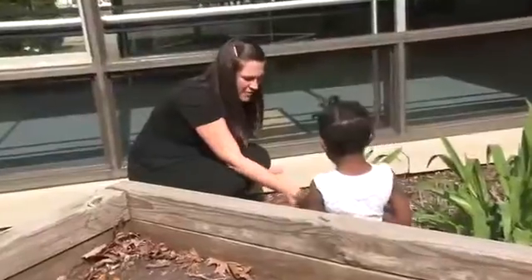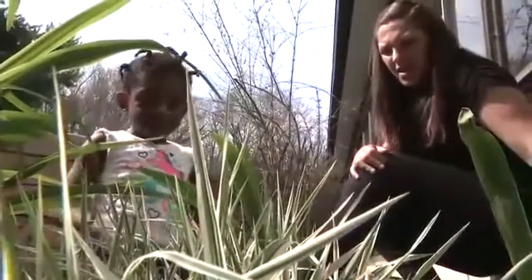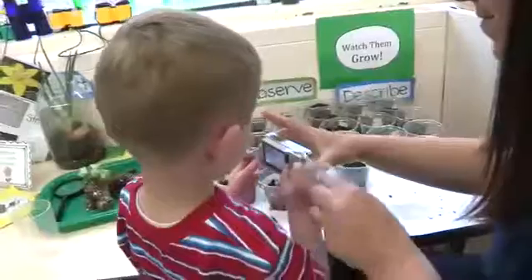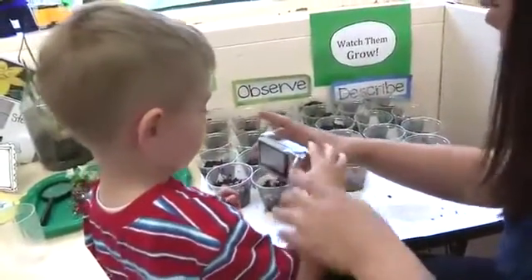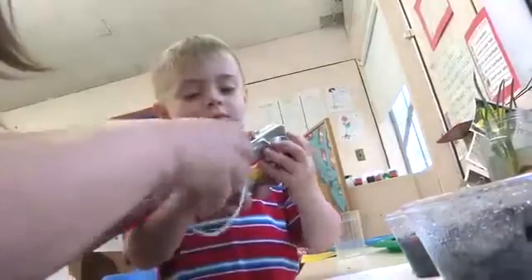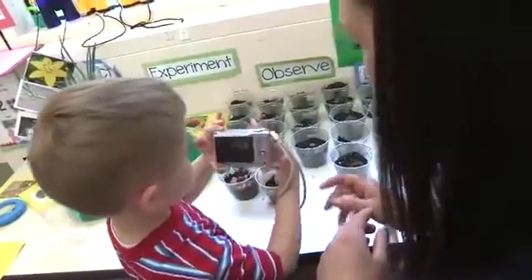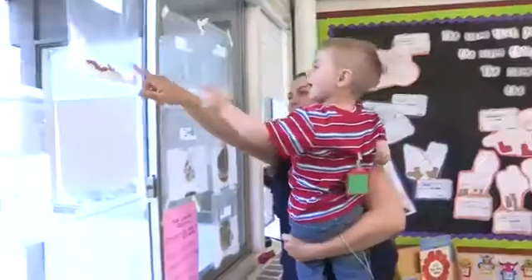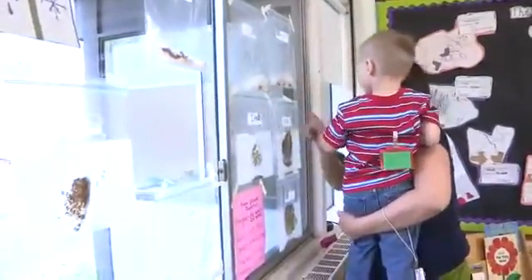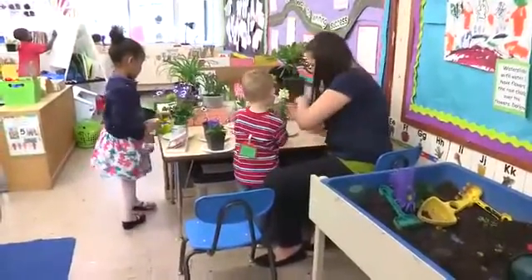How would you describe these leaves? This one has white and green — it's different because it has white and green. Taking pictures was also a great way to get my youngest child involved without the pressure of being in a big group. And because all of his classmates were engaged in our other activities, I could continue to explore with him at his own level.